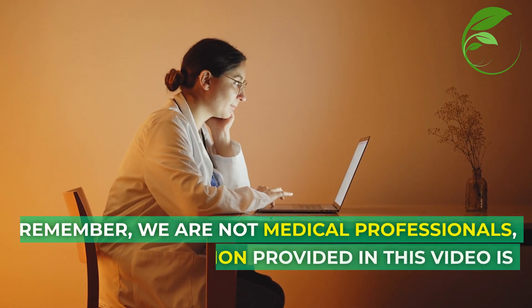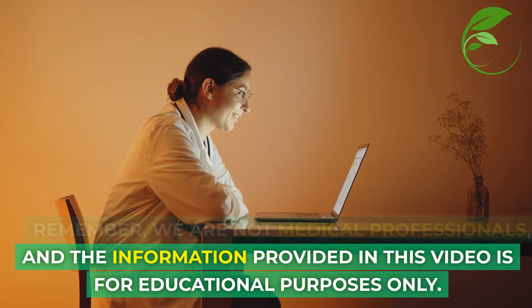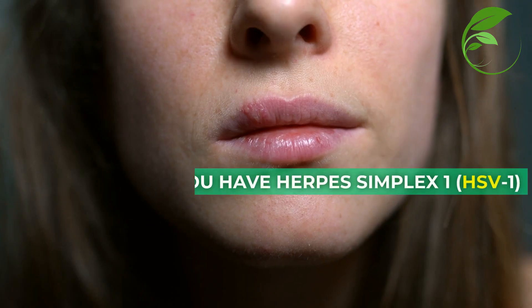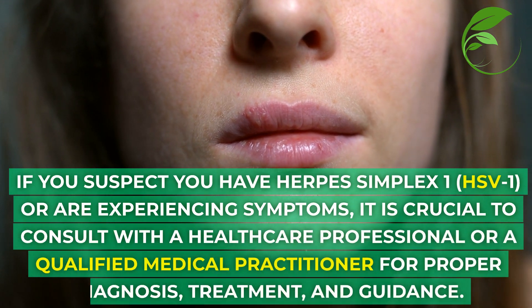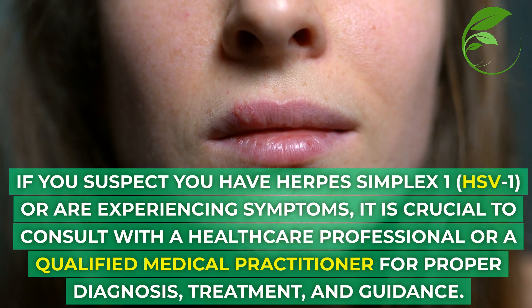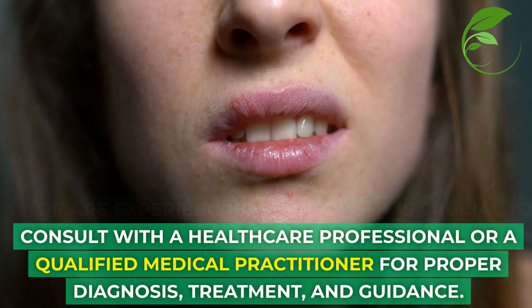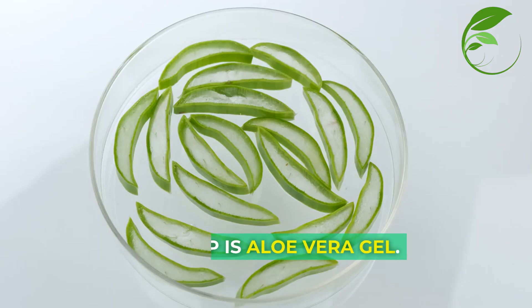Remember, we are not medical professionals, and the information provided in this video is for educational purposes only. If you suspect you have herpes simplex 1 or are experiencing symptoms, it is crucial to consult with a healthcare professional or a qualified medical practitioner for proper diagnosis, treatment, and guidance. Let's get to our list.